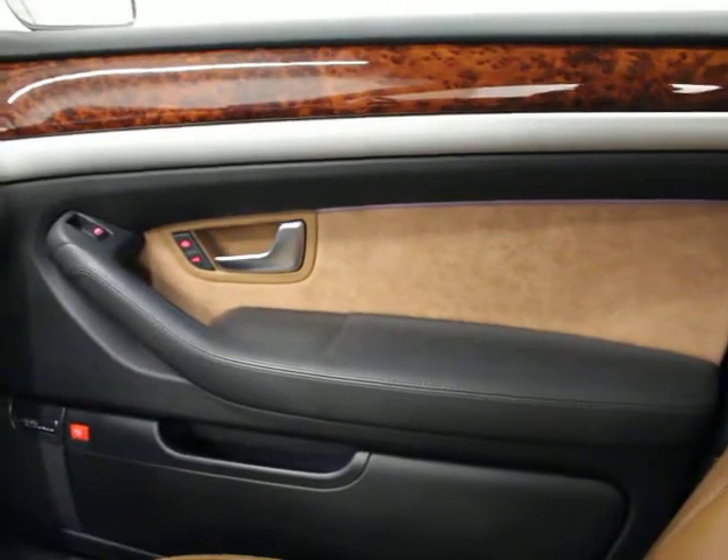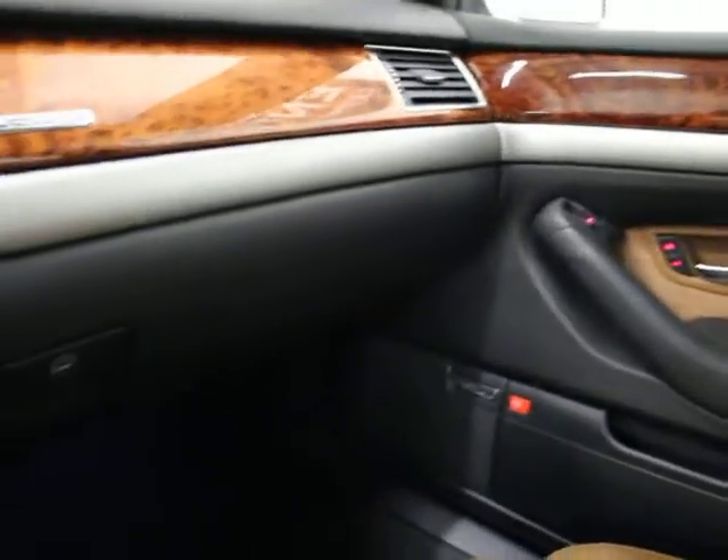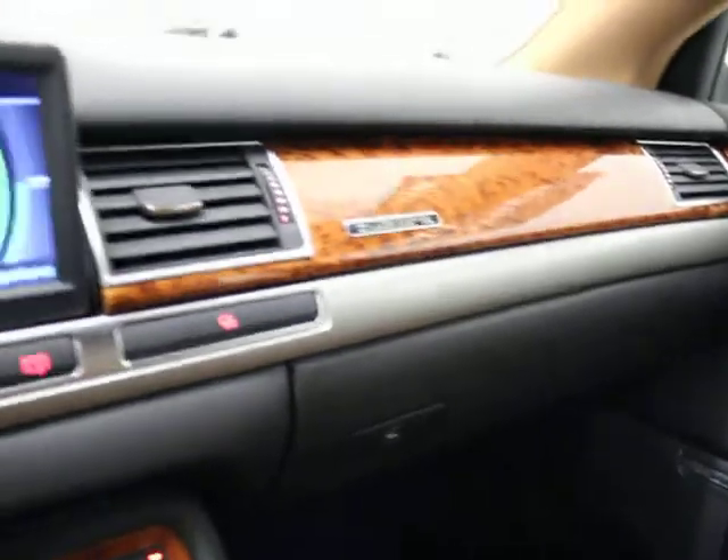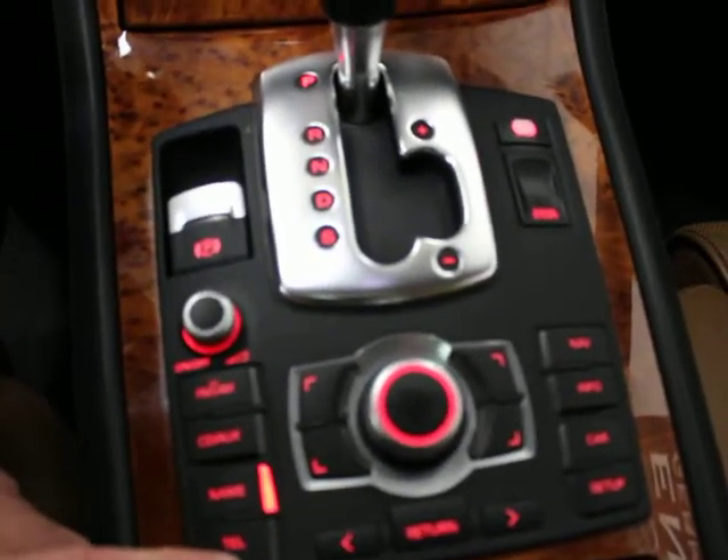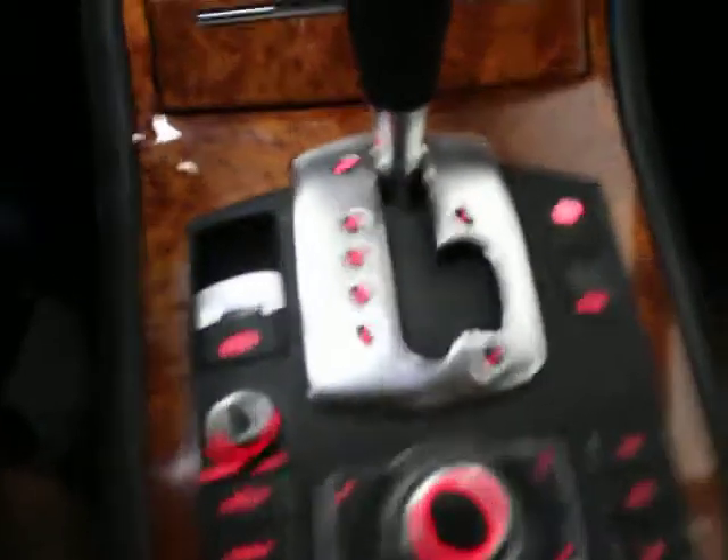Your console is clean. Clean door panel. Alcantara leather inserts. I've got a low fuel code. The dash is just stunning. Here's your MMI system — it's pretty user friendly. It gets better once you get used to it.